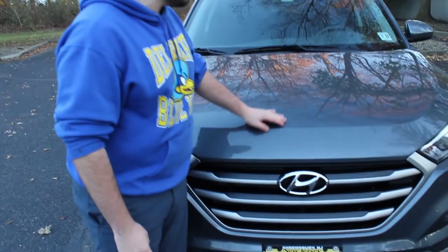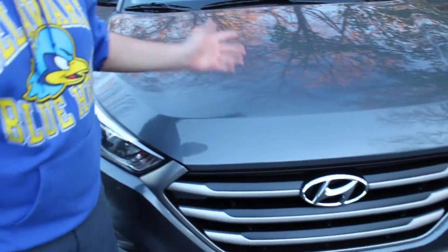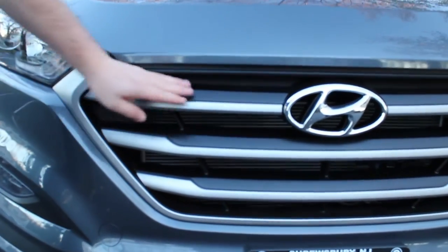Taking a look at the exterior, we have a nice curved hood with some lines on it — nothing too fancy, but nothing too plain. We've got the Hyundai symbol and a pretty nice-looking grille. The material isn't the nicest, but it looks good. You've got some parking sensors down here, LED daytime running lights, LED accents, and fog lights.